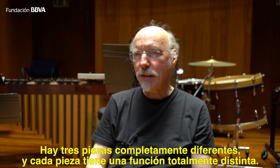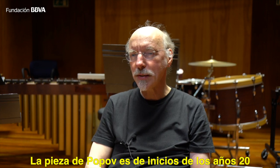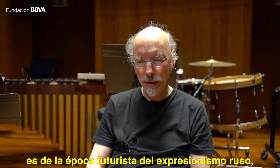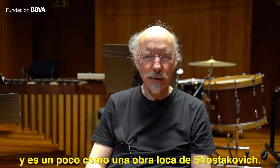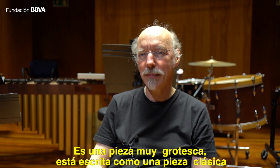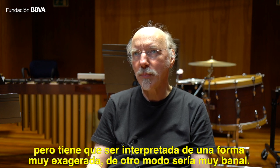We have three completely different pieces and every piece has completely different tasks. The Popov piece is from the early 1920s — it's from the futuristic phase of Russian expressionism. It's a little bit like a crazy Shostakovich, a very grotesque piece. It's written like a classical piece but it has to be played in a very exaggerated way, otherwise it's very banal.